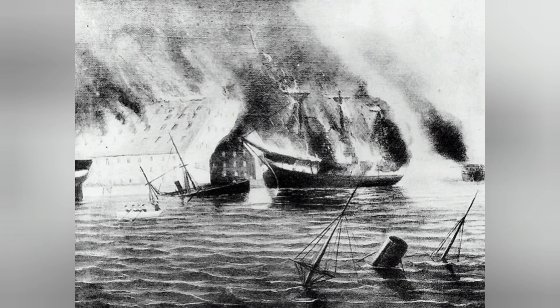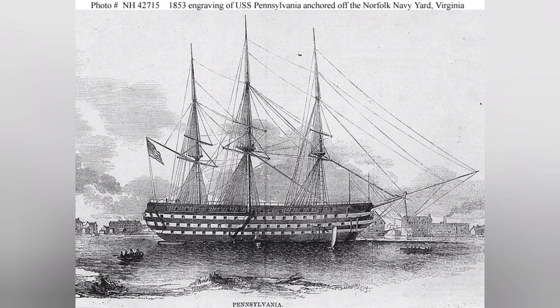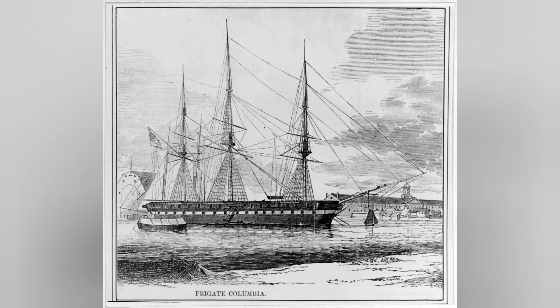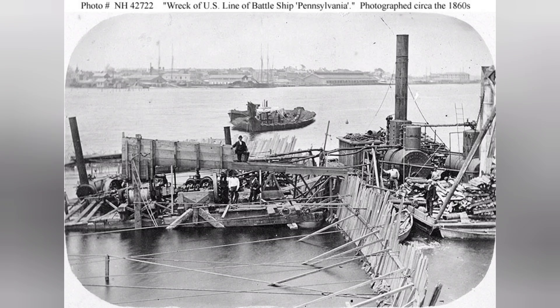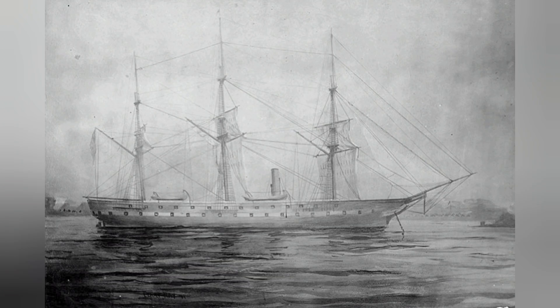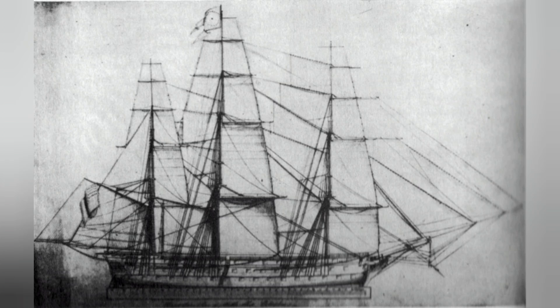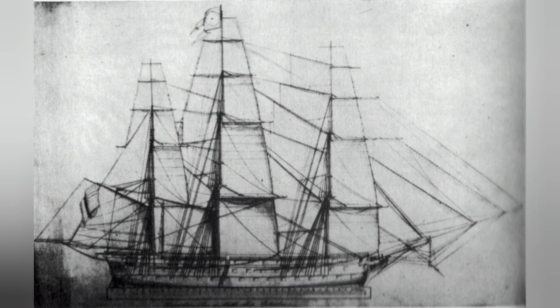Over the course of the next week, the Confederates would examine the remains of the U.S. Navy at the Norfolk Navy Yard. The USS United States was the only vessel that remained afloat. The Pennsylvania, Columbia, and Dolphin were all burned down to their floor timbers. The Raritan had been burned and sunk. The Merrimack had been burned to its copper line and sunk. The Germantown had been burned to its bulwark on the port side and sunk. And Plymouth, Delaware, and Columbus were all badly burned and sunk.